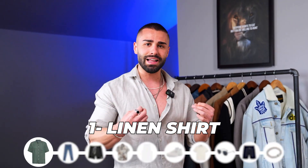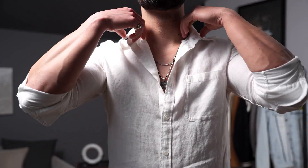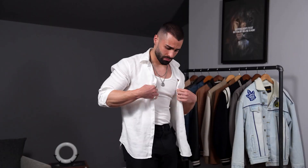Up first is a linen shirt — exactly what I'm wearing right now. It's light, it's breathable. You can actually wear it out during the day, you can wear it out at night. It's very easy to throw on and easy to layer with your outfits, so you're almost going for that flowy kind of vibe.